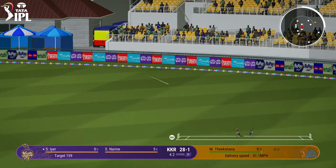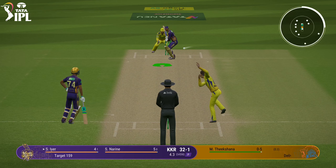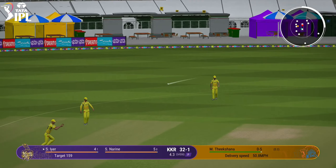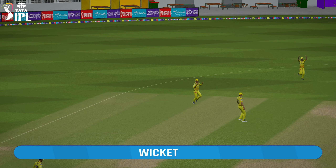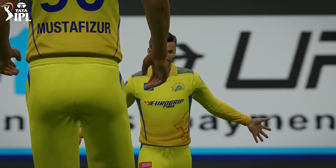Strays onto the leg and glanced it nicely. Might just get to the boundary rope. Caught. And it's one of the easiest catches you'll see. Straight to cover point for an easy catch.